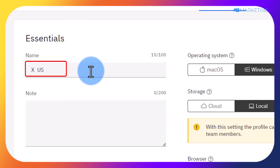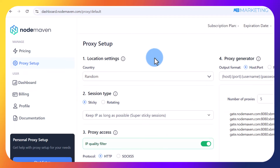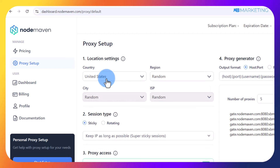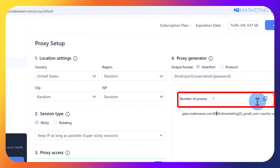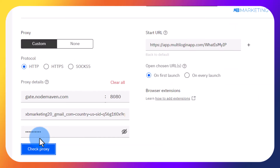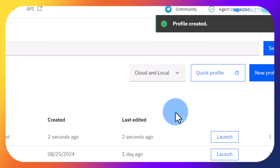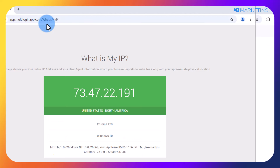Once you've named the profile, scroll down to the proxy section and click on custom. Go back to your NodeMoving account, select a proxy from the country you are targeting — I'm selecting United States. Go to the number of proxy section, type in 1, copy that proxy, and paste it into the proxy field in MultiLogin. Once you do that, you'll be able to create this profile. Click on launch to open this profile in the browser.